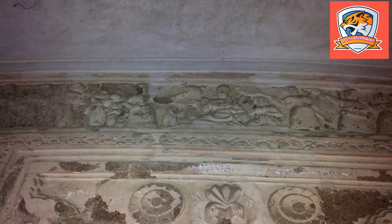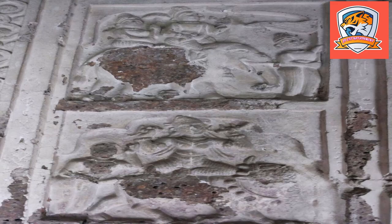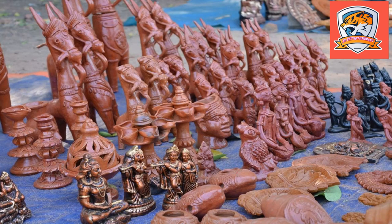Bishnupur has a major rail junction from where you can get trains to almost all parts of the country. By road, Bishnupur is located 135 kilometers from Kolkata, 37 kilometers from Bankura, 64 kilometers from Durgapur, 152 kilometers from Mayapur, 89 kilometers from Belur, and 85 kilometers from Tarkeshwar.